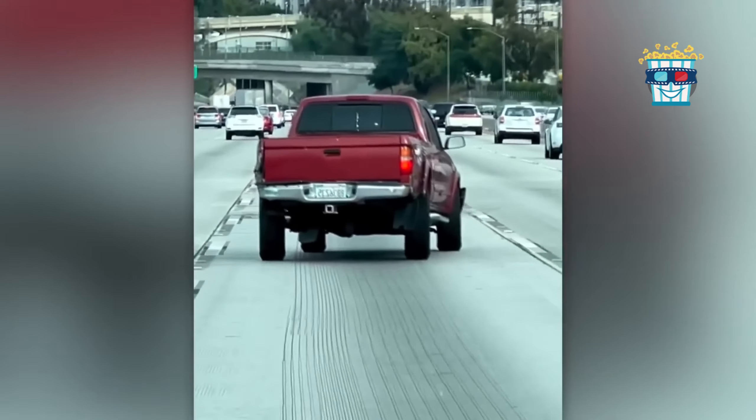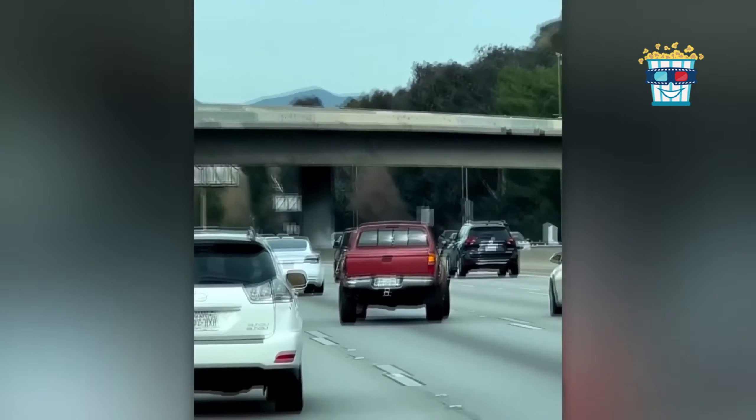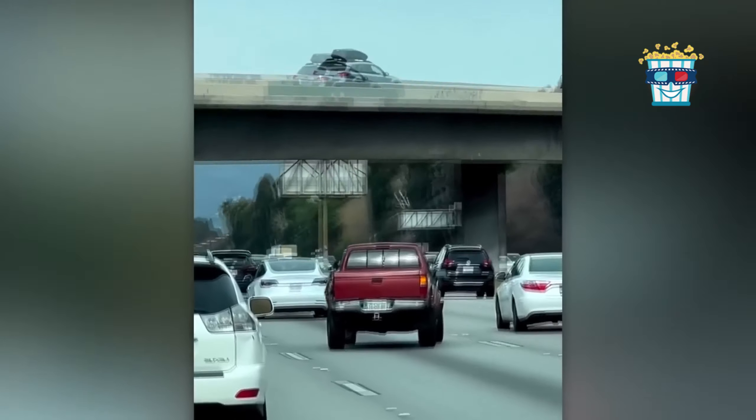Watch as this red pickup truck takes driving at an angle to a whole new level. It's like the driver's testing out a new version of parallel parking.